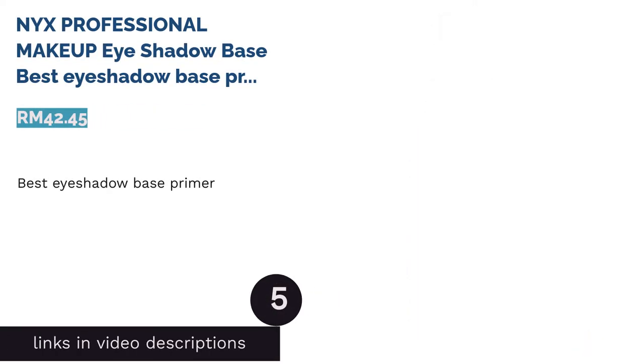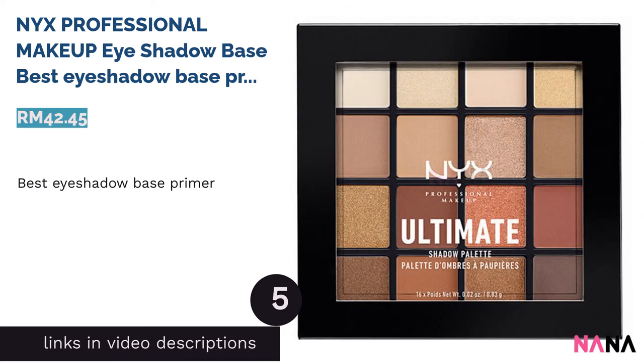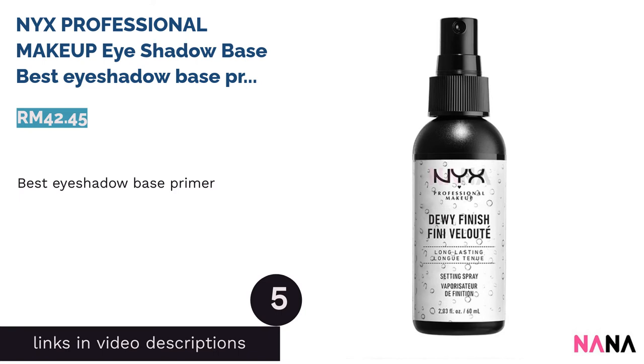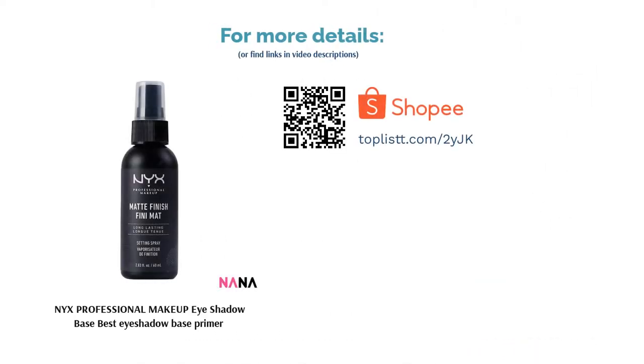The next product is NYX Professional Makeup Eye Shadow Base — best eye shadow base primer. This product does what eye primers are supposed to do, and does it well. Packaged into little pots, this eye primer provides the ideal base for your eye makeup, giving you intense, long-lasting color without the fallout. At the same time, it gives you smooth and hassle-free application for an effortlessly dramatic eye look.